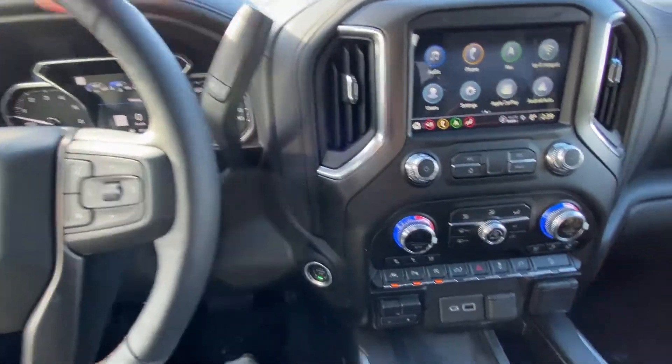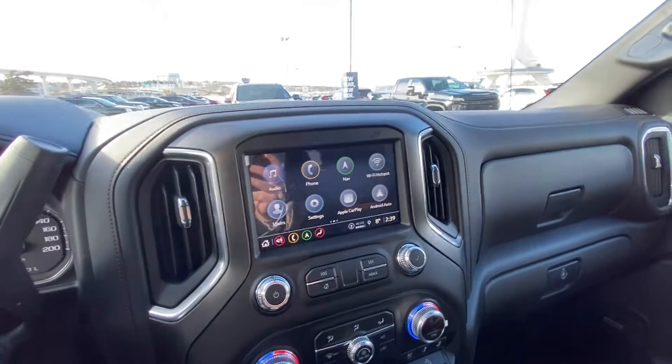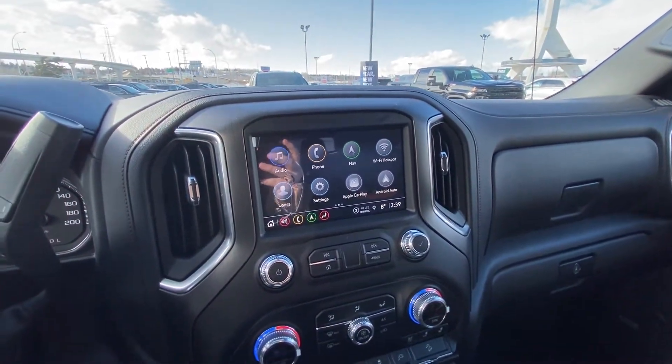The truck does have 140 kilometers, a column shifter, push-button ignition, a nice large 8-inch touchscreen with navigation, Apple CarPlay, and Android Auto.